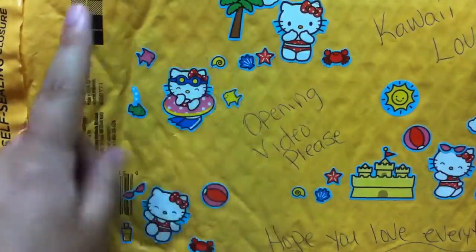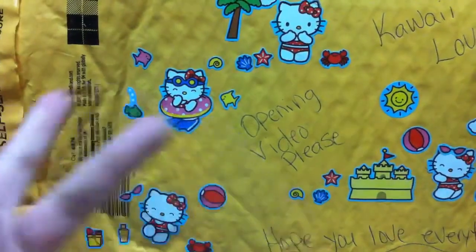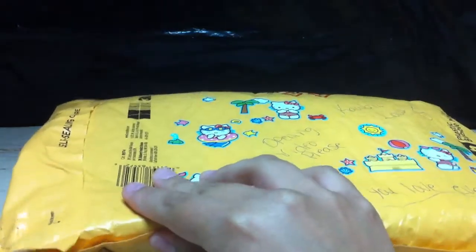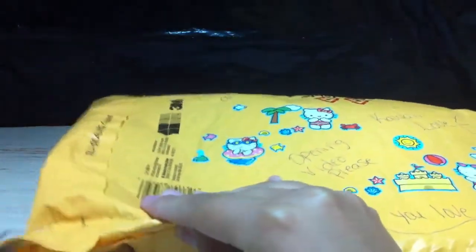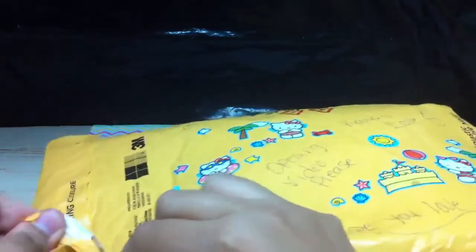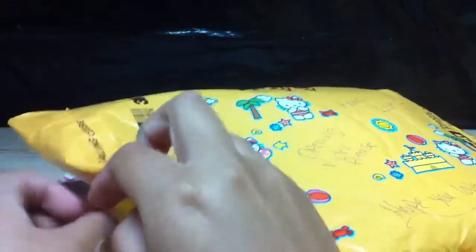She sent it on Monday and it came to me today which is Wednesday, pretty super quick. Hopefully after my finals are done since I don't go to school anymore, more videos will be done. She decorated it super cute with stickers everywhere and this envelope is pretty huge.